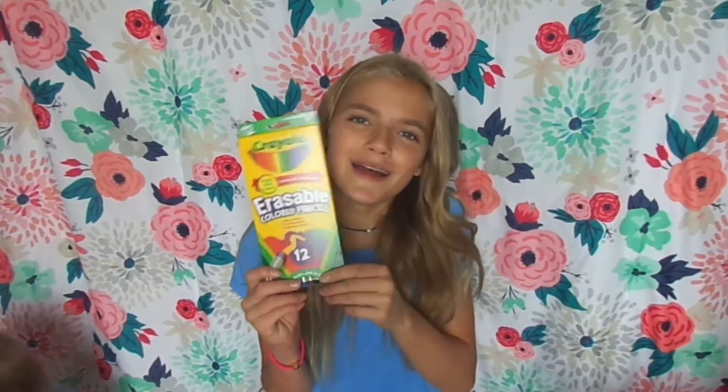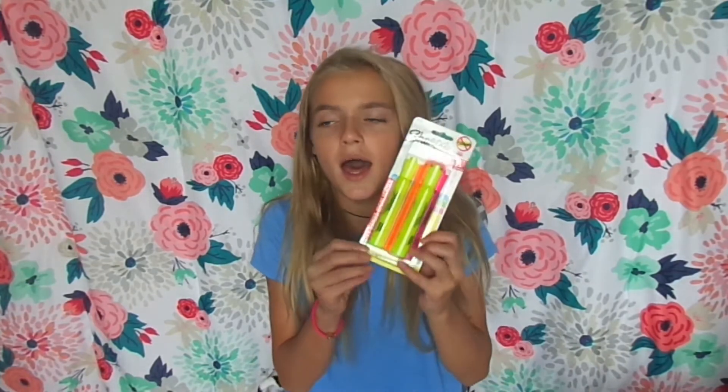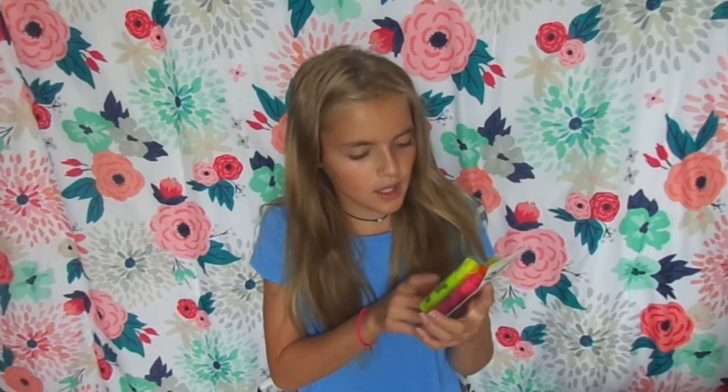I also got some erasable colored pencils, and they come in all these colors. I think it's so cool how they're erasable. I got some highlighters — Sharpie highlighters — because I always end up using highlighters. I got three of them: yellow, orange, and pink, and I got another extra bonus one. These just help me with all my notes and stuff. And some black Sharpies — since I already have so many Sharpies, but I didn't have any black ones, so I got some of these.